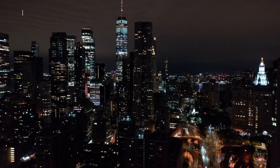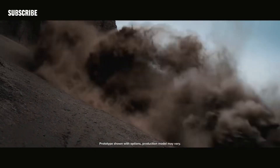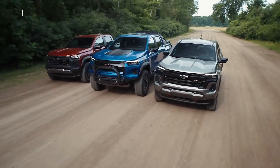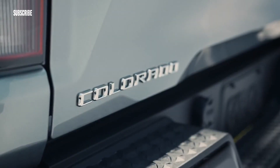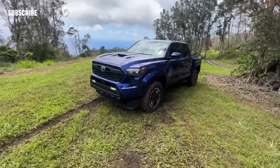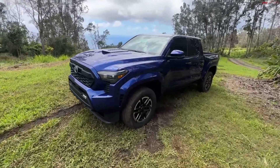Hi guys, the 2024 Toyota Tacoma finally has the goods to go toe-to-toe with modernized mid-size rivals such as the Ford Ranger and Chevy Colorado. Not only does the all-new Taco have brawny bodywork, but its interior finally qualifies as contemporary, with an attractive aesthetic supplemented by crisp digital displays.